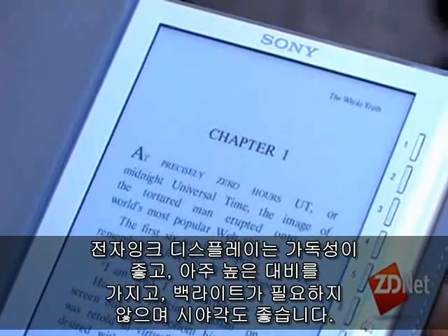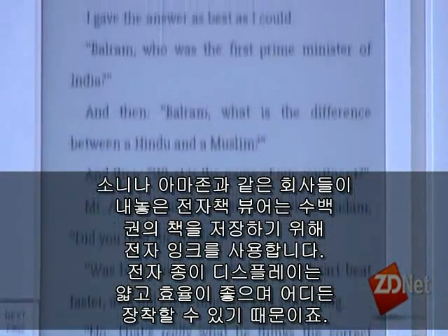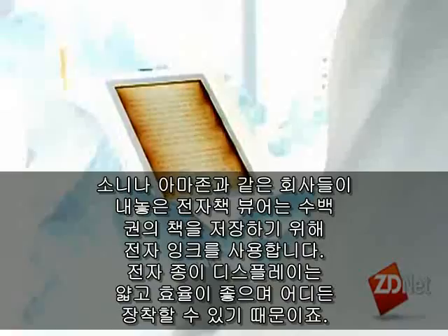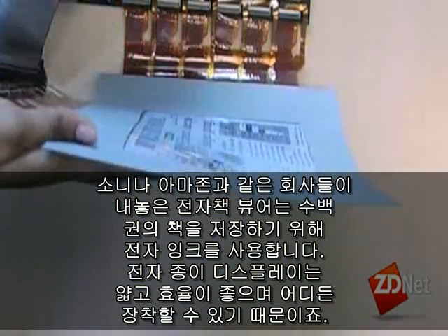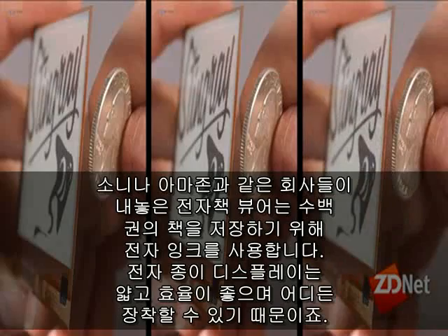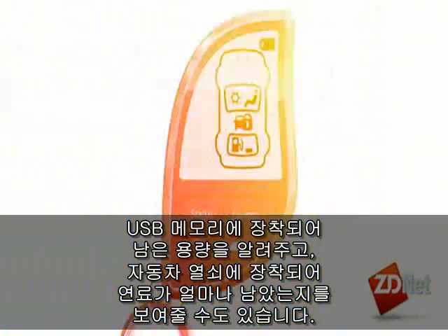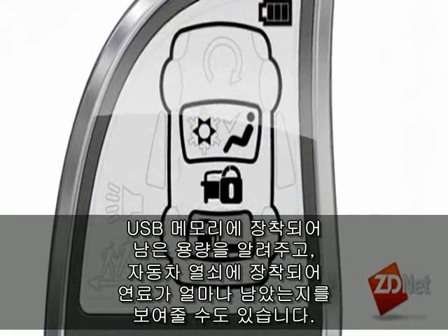Electronic readers from companies like Sony and Amazon use e-ink to store hundreds of books. Because e-paper displays are thin and efficient, they can pop up almost anywhere — on a USB memory stick to show how much storage remains, or on a car key fob to tell you how much gas is left in the tank.